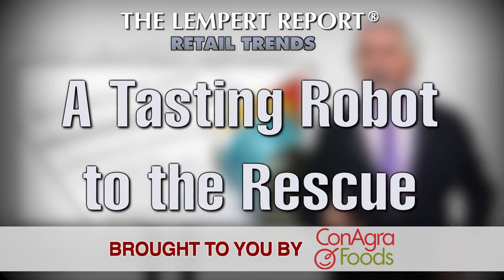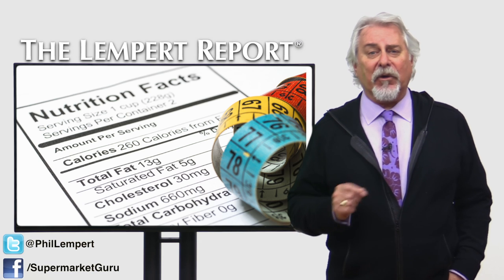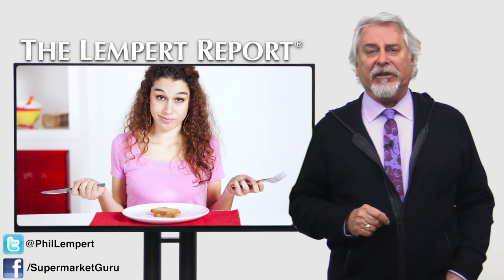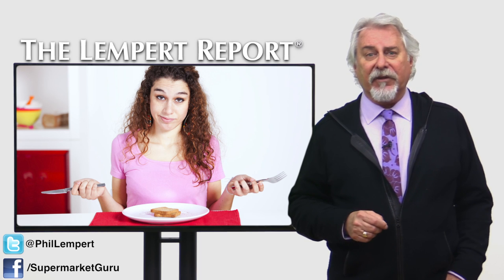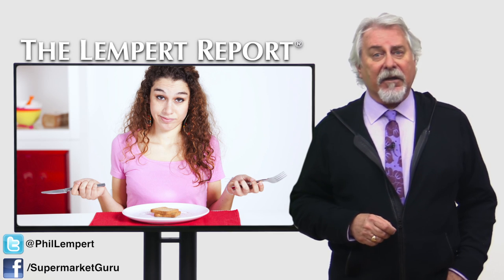Just about every food brand is moving quickly to remove artificial colors, flavors, and preservatives, and shorten their list of ingredients. But it's a major challenge for food tasters, chefs, and technologists to deliver the same food experiences that we've come to expect from our iconic food brands.